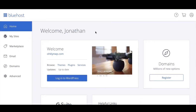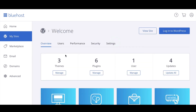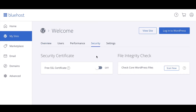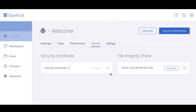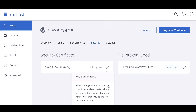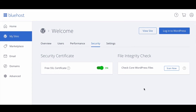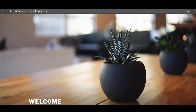Log into your Bluehost dashboard. Select My Sites from the menu on the left. Click on Manage Site for the domain you want to install the SSL certificate on. Navigate to the Security tab. Turn on the free SSL certificate. The status will change to In Progress while your SSL certificate is being installed — this typically takes about an hour. Once your SSL certificate is installed, the status will change to On. Enter HTTPS to the front of your domain and you'll notice that your SSL certificate is activated and your website is secure.